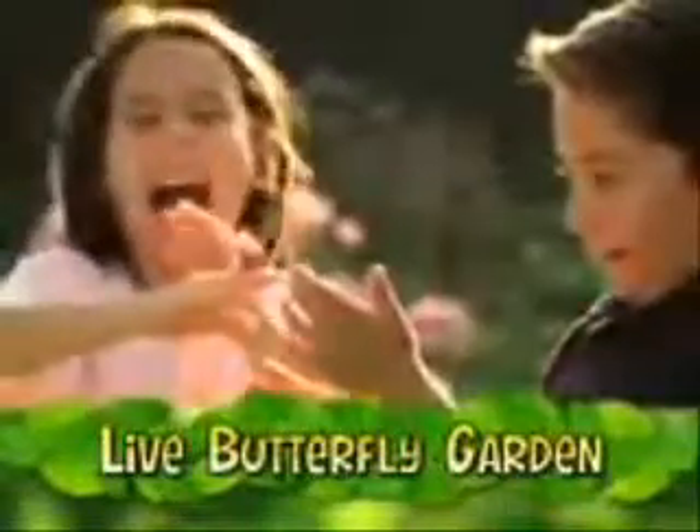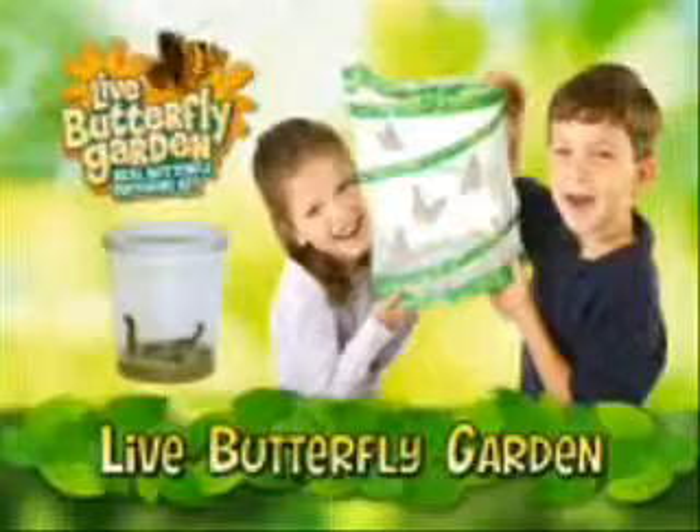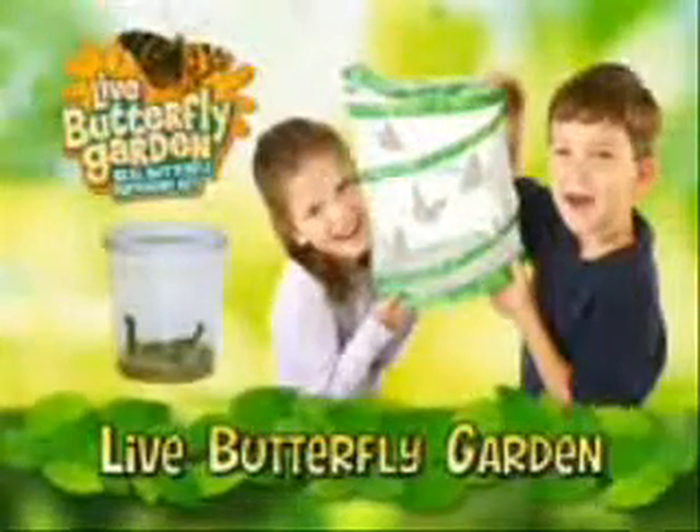Best of all, your satisfaction is 100% guaranteed. Live Butterfly Garden comes with five baby caterpillars, special food and the pop-up Live Butterfly Garden habitat. Experience nature up close with Live Butterfly Garden and give the miracle of nature to a child you love.